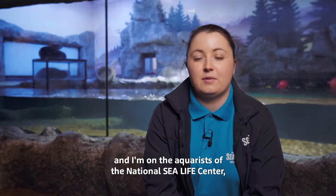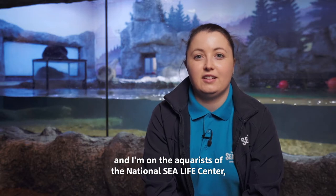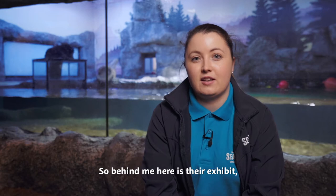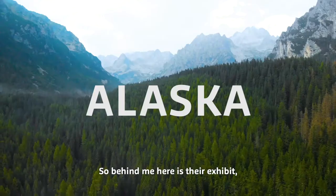Hey guys, my name is Faye and I'm one of the aquarists here at the Natural Sea Life Centre. I specialize in our northern sea otters, so behind me here is their exhibit.